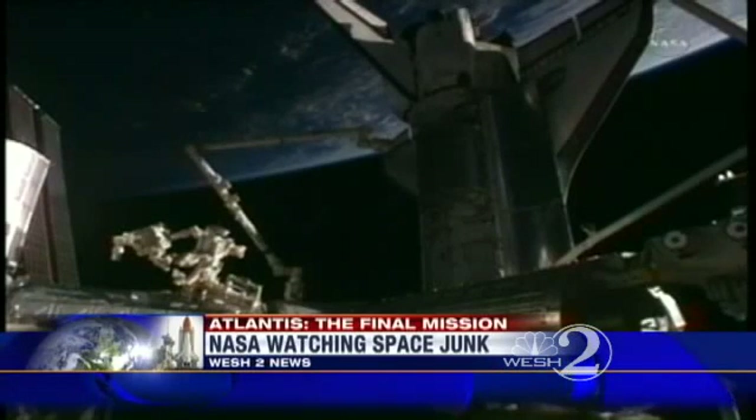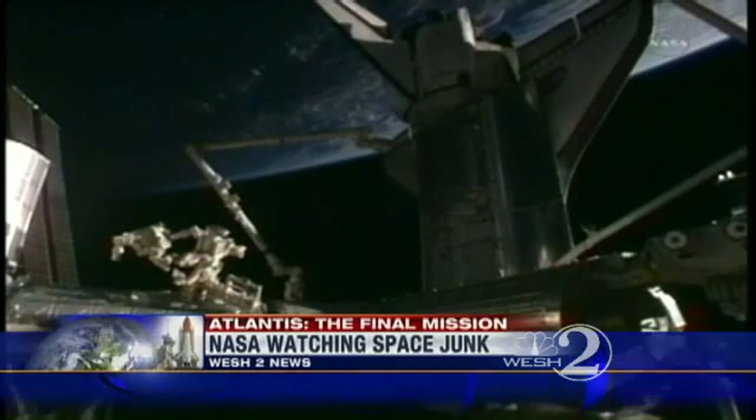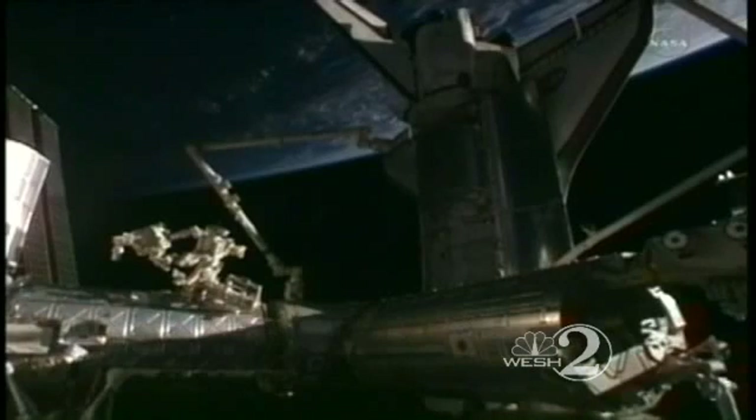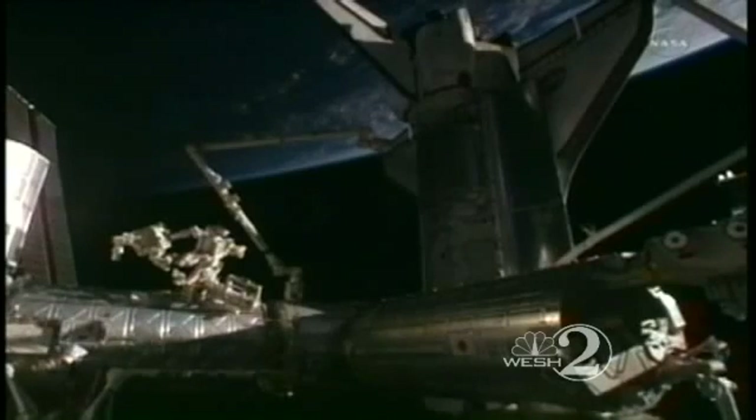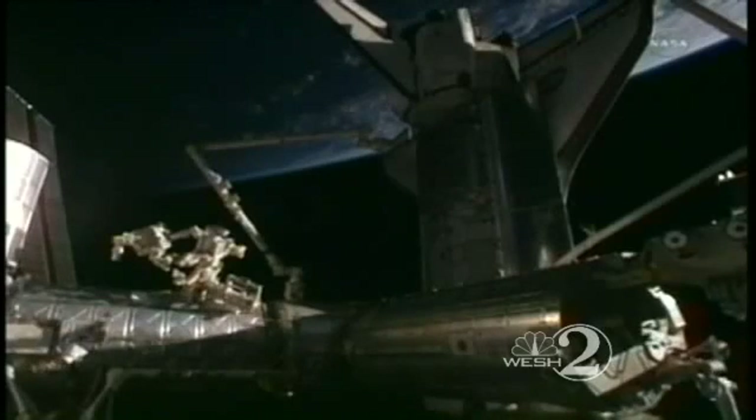Once they finished breakfast, the crew got down to work. Their primary task on this Monday will be to move the Raffaello multipurpose logistics module. The module is located in the shuttle's cargo bay and is packed with more than 8,000 pounds of spare parts, food, plus other supplies that will keep the ISS running smoothly through 2012.